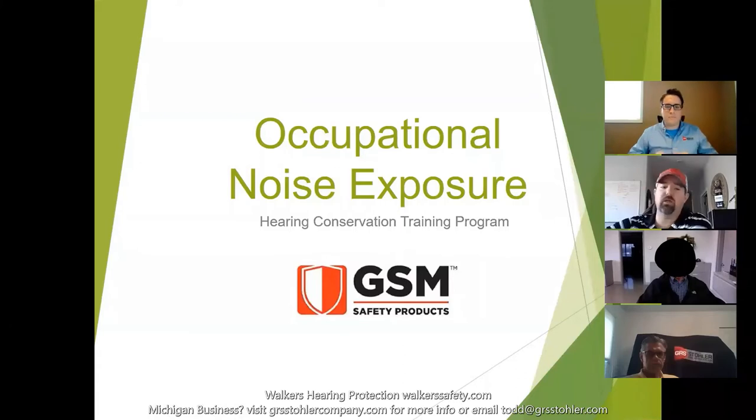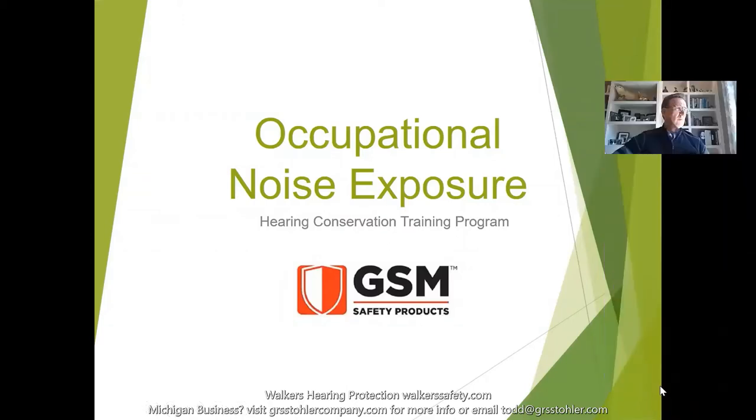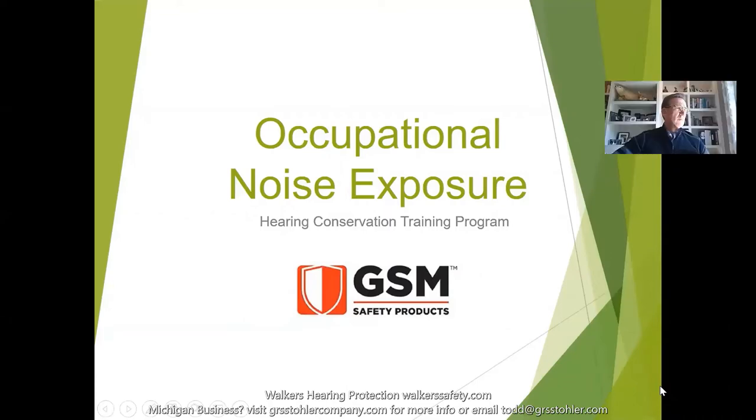As Todd was saying, we're going to talk a little bit about occupational noise exposure — what that means for you, what to look out for, and some ways to tell if the environment you're in requires hearing protection in that particular work environment.